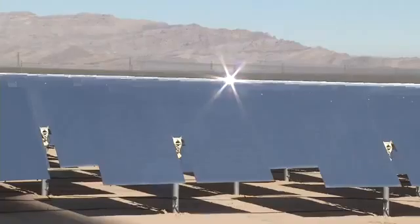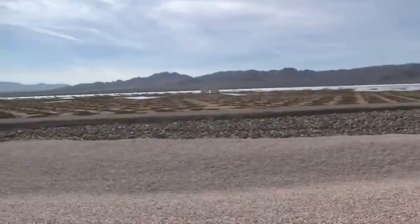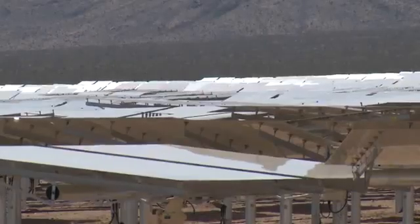Take a look. If you're not sure what you're looking at, from a distance you can mistake it for a lake. But it's actually thousands of mirrors sitting in a dry lake bed, soaking up the sun for solar power.